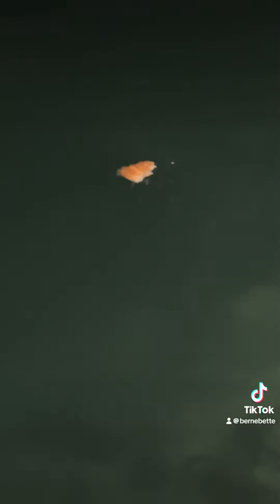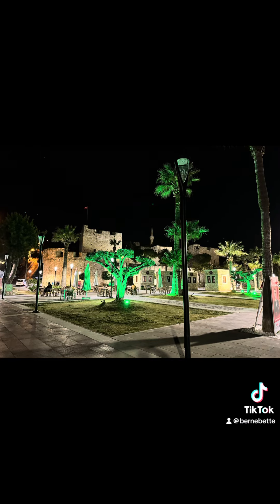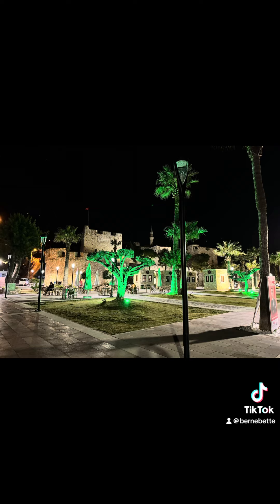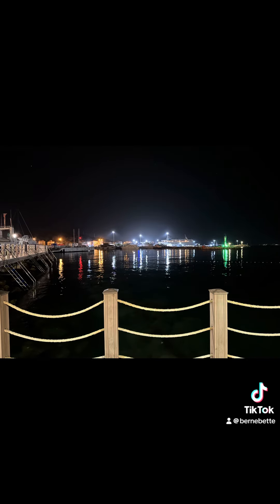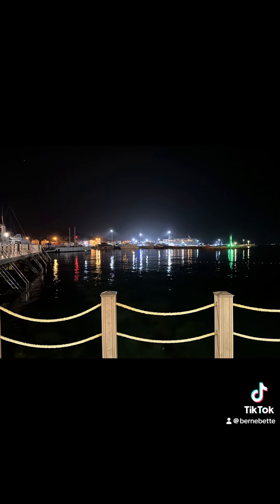Although the daytime views are 100% more beautiful than this, it also looks pretty cool and amazing during the night. So if you're visiting nearby, a visit to Cezme will surely not disappoint.